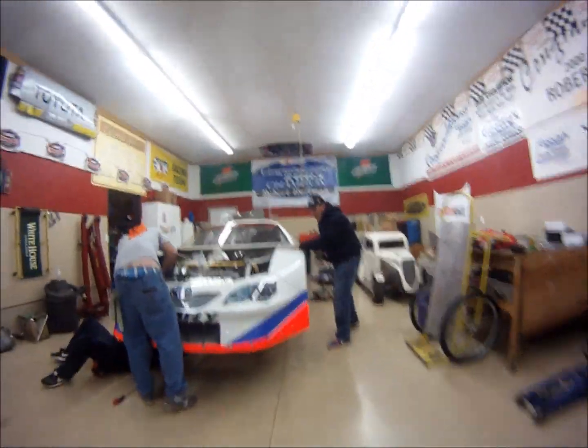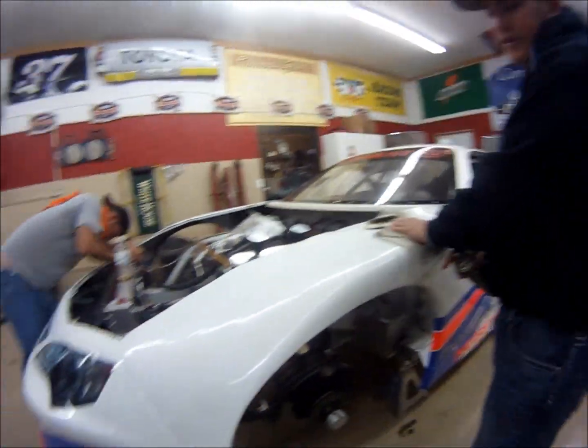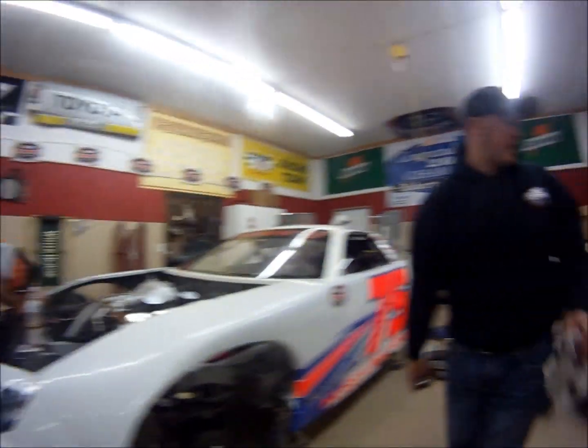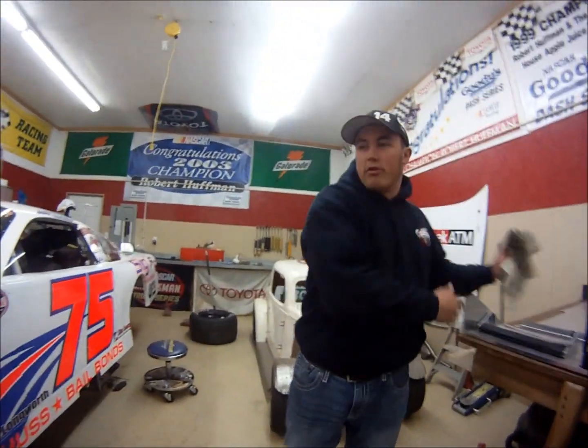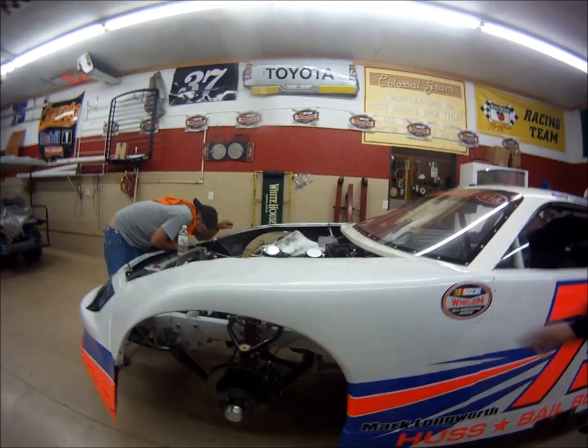What do we got working on in here? Hey man, we're just waxing this thing up, getting it ready for the next race. Hey, thanks for coming and checking out Huffman Racing. Let's go ahead and shop real quick. Here's our car. We run the NASCAR Wheeler All-American Series Limited Late Model.